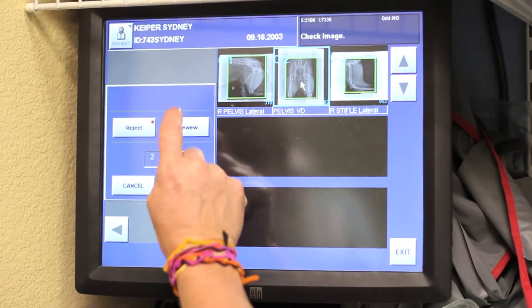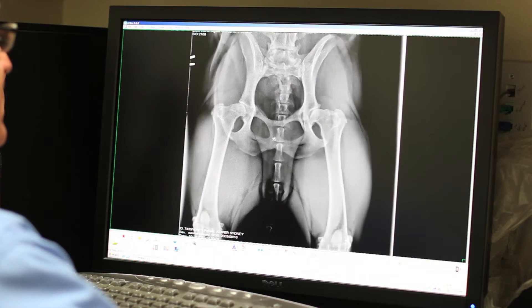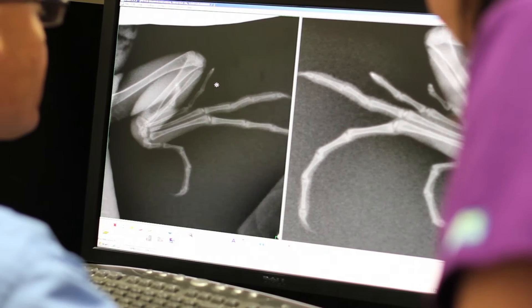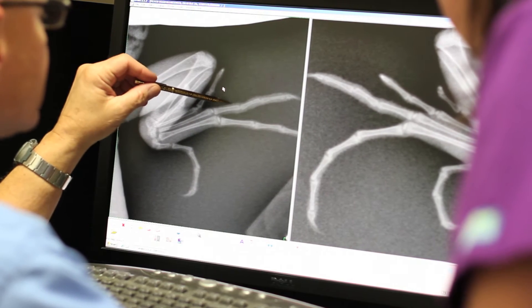Our state-of-the-art digital x-ray produces digital images within seconds. X-rays provide the doctor with information about the bones and organs. Digital x-rays provide several manipulation techniques to better examine and evaluate your pet.